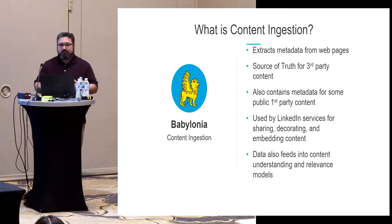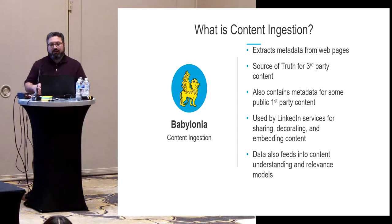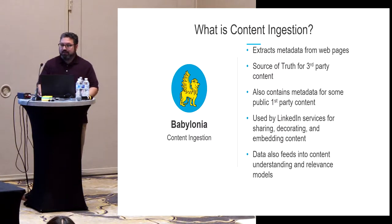The metadata also feeds into other systems downstream from Babylonia that analyze the contents of the page further — looking for companies mentioned in the news, other members mentioned in the news — trying to understand what each article is about, to see which other members might be interested in that same content.